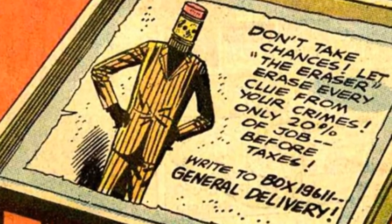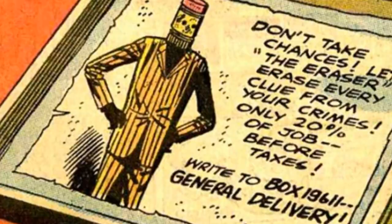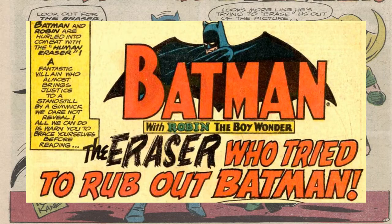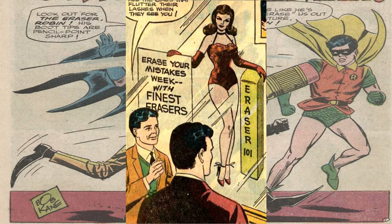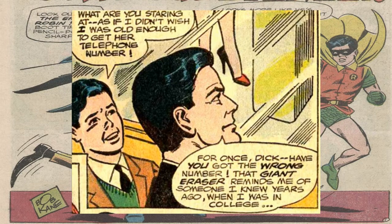Now this guy's gimmick was that he would literally and figuratively erase all evidence. As this issue is one of his only appearances, I'll be going more in depth on the story unfolding in this issue. As Bruce Wayne and Dick Grayson are in a department store, they see a giant eraser sale, which reminds Bruce of a villain that he fought years back.